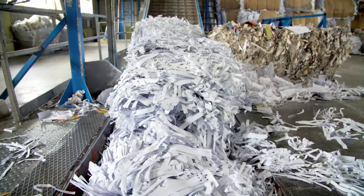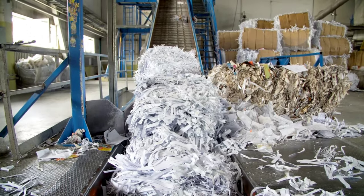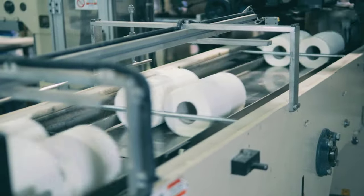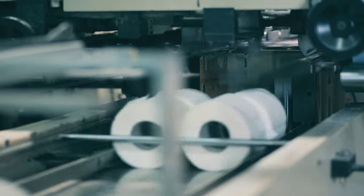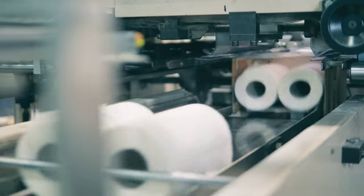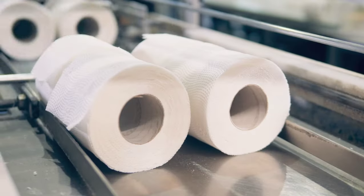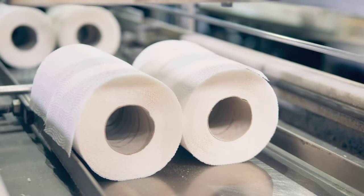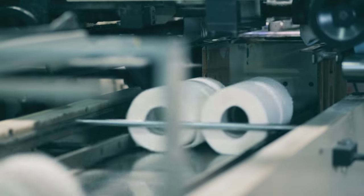Our journey begins with a giant machine aptly named the paper machine. This mechanical marvel is responsible for transforming our pulp into solid paper through a meticulous four-step process. First up is forming — the pulp is spread out on a wire mesh belt, allowing the water to drain away and leaving behind a thin layer of intertwined fibers. Next we have pressing, where the thin layer of fibers is passed between large rollers to squeeze out as much water as possible. This not only gives the paper its thickness but also helps to further bond the fibers together. The third step is drying, where the paper is passed over heated cylinders to evaporate the remaining water, turning it from a damp, fragile sheet into a strong, dry material.